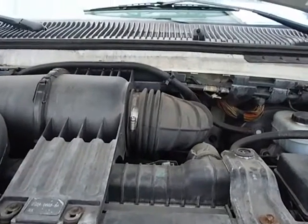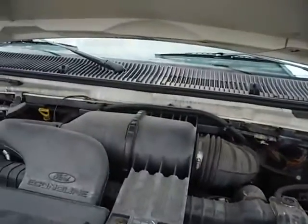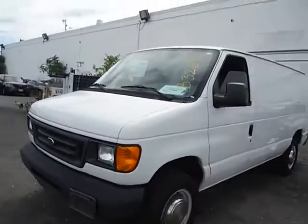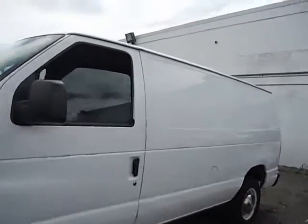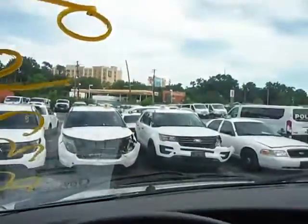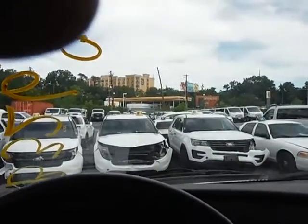Lot number 12060. We have a 2003 Ford E250. This Ford van started right up. It has very low mileage — 12,834 miles. AC is blowing cold.